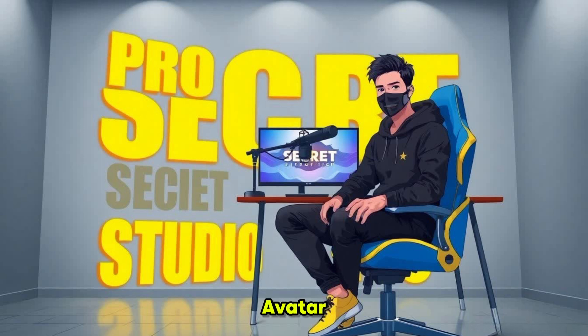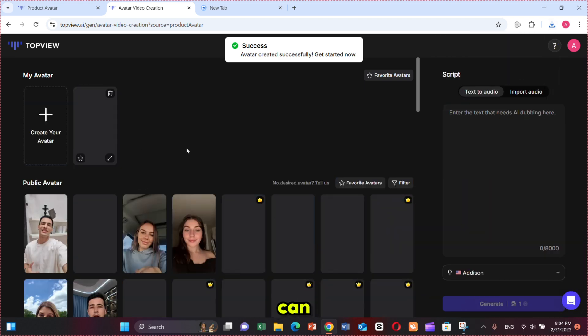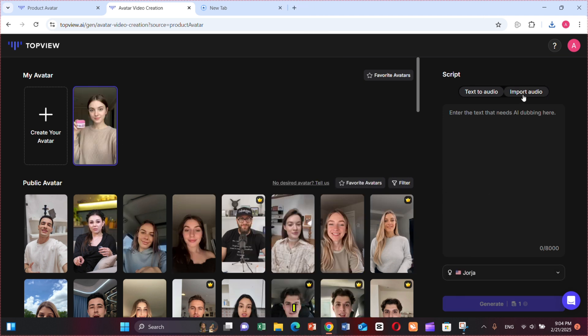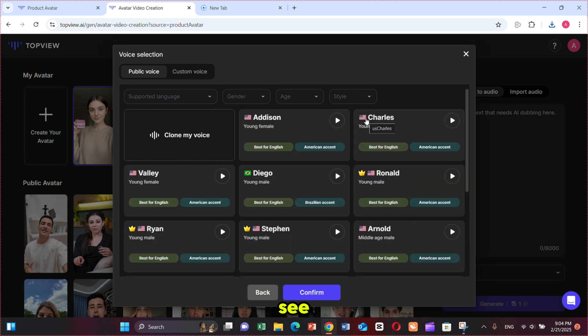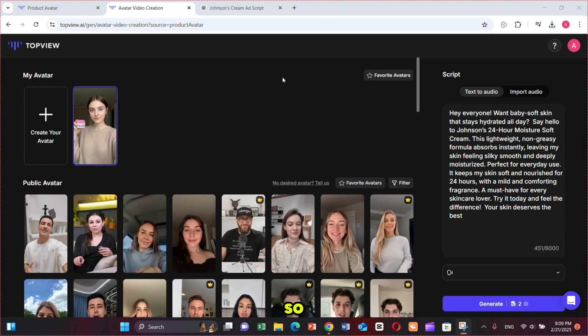Now I want this avatar to say exactly what I give it, just like text-to-speech but with proper lip sync. Let me show you how. Simply click on 'Use My Script' and it will bring you to this page. Here you can select your avatar and below you'll find other AI avatars available. But since I'm using this for my product video, I'll go with the one I just created. Now write your script in the text box or you can even upload your own audio. I'm using text-to-speech, so next choose the voice. Here you'll see a wide range of available voices. Since my avatar is female, I'm selecting a female voice. I paste this script and then click on the Generate button.